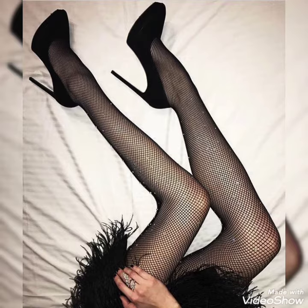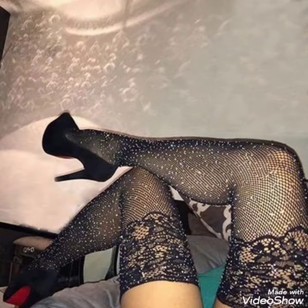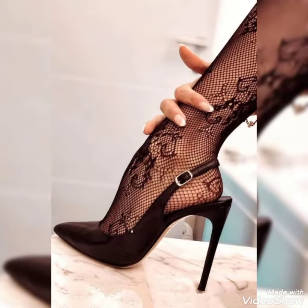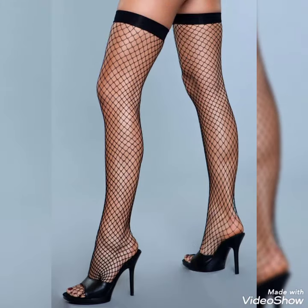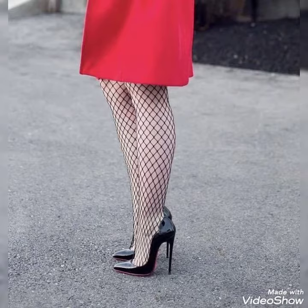I hope you will like this amazing collection of fish stocking nets with high heels shoes. For more designs and ideas, watch this video till the end. If you want to buy these types of nets with high heels shoes, I will tell you the best website where you can buy this amazing collection of fish stocking nets with high heels shoes.